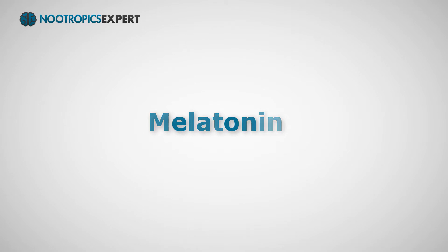I'm David Toman, author of nootropicexpert.com, and in this video I'm going to share with you what I know about melatonin as a nootropic: what it is, why we use it, the science behind it, dosage, and side effects.